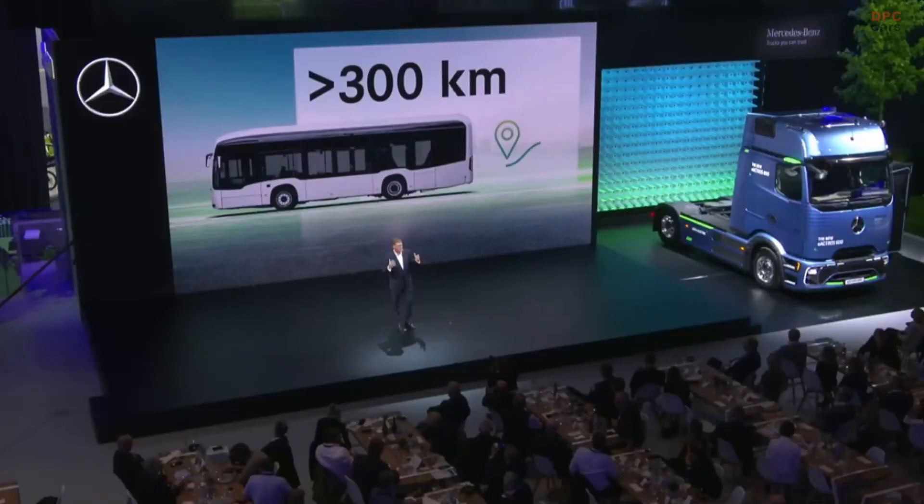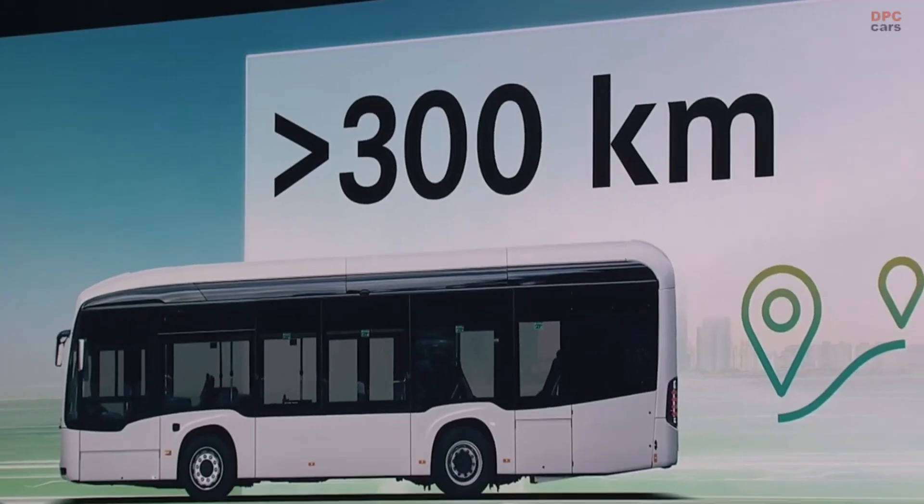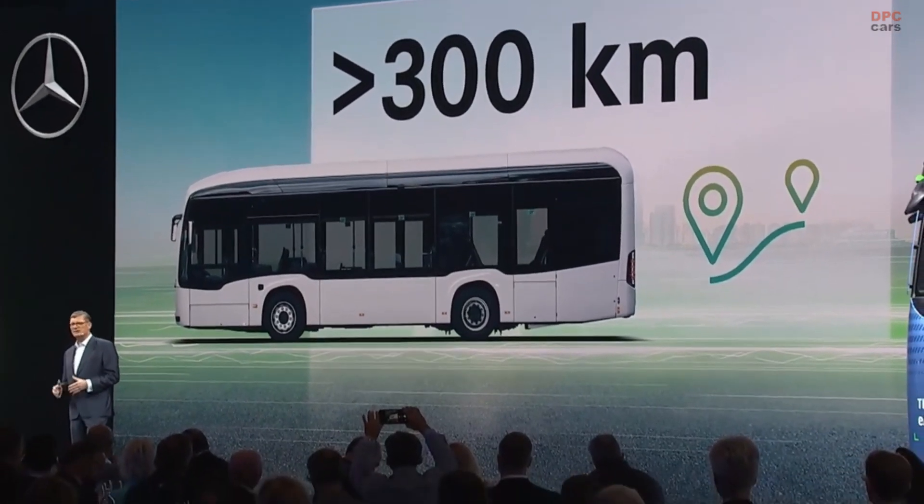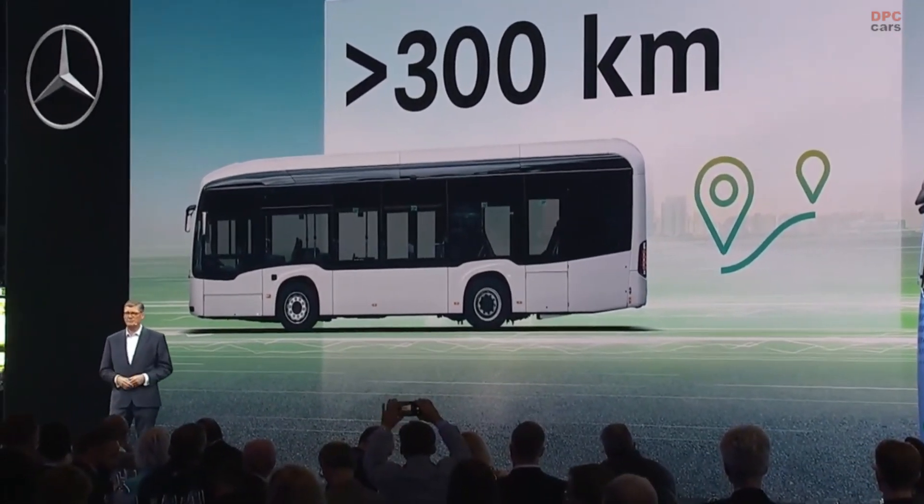The next figure: well over 300 kilometers. That's the range our eCitaro K provides easily. Despite its smaller size, it can carry a maximum battery pack of six modules, just like any other eCitaro. And of course, it provides this comfortable range over the entire battery life cycle.